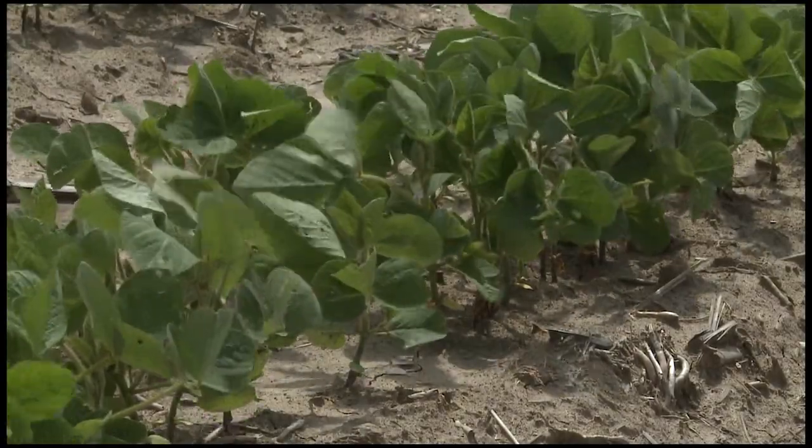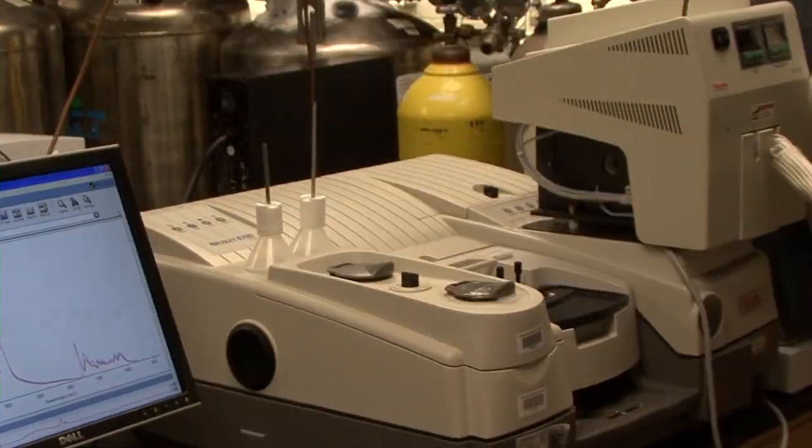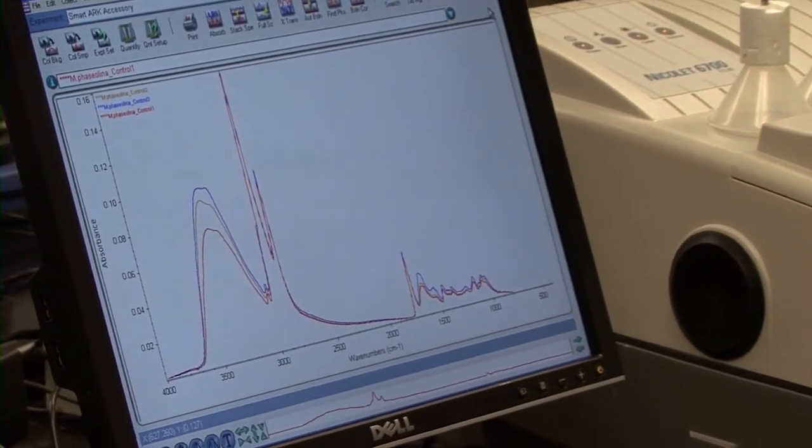Currently, a database of fungi, plant, and soil samples is being created with the ultimate goal of giving scientists, scouts, and consultants the ability to use this data in the field with portable FTIR devices.